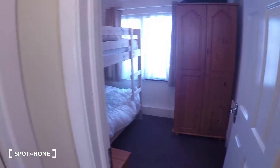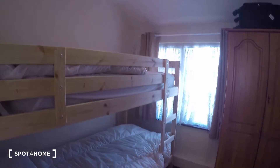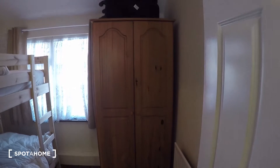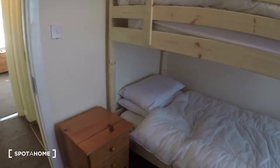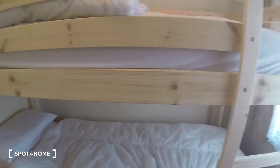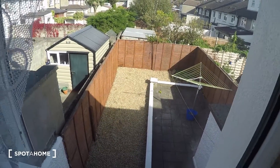Over here is bedroom number three, which has a bunk bed — two single beds. The heater is right over here, the wardrobe, and you also have a nightstand by the bed. The window for this bedroom leads to the back of the house.